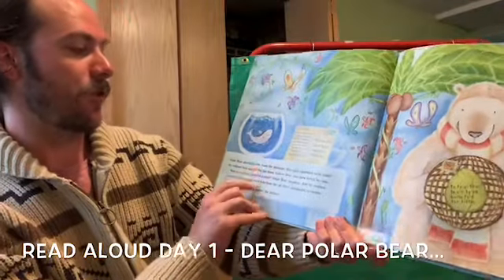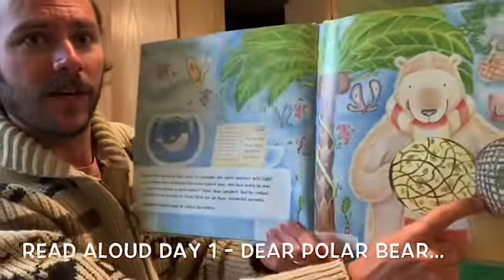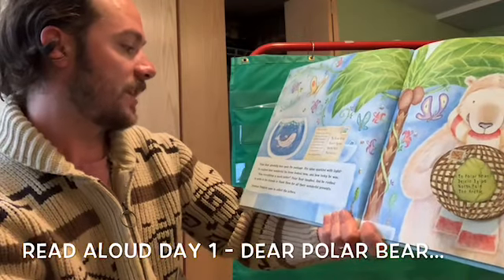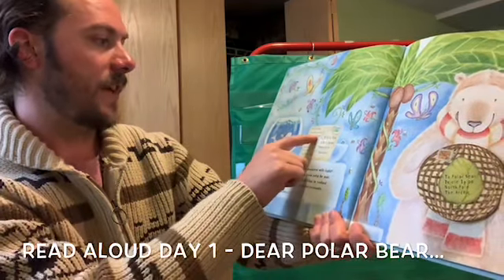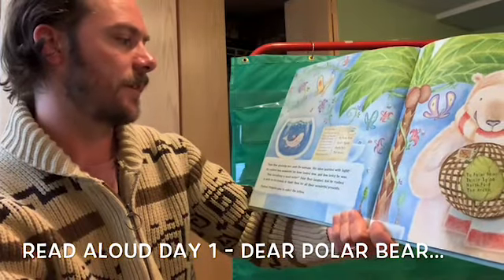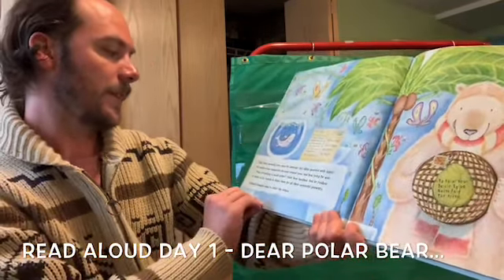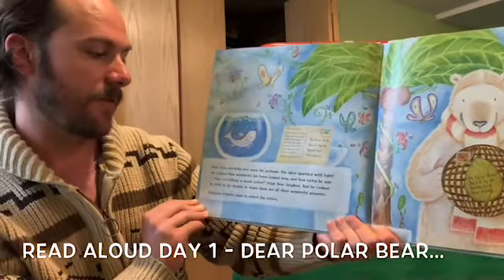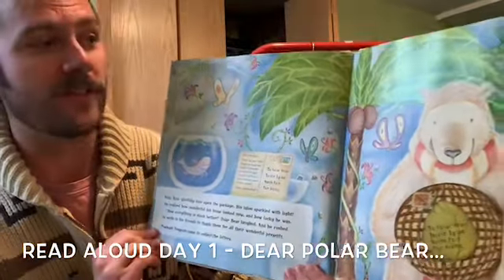Polar Bear gleefully tore open the package. Oh my goodness, looks like a lot of fun worms. Let's read on and see what they are. His igloo sparkled with light. He realized how wonderful his home looked now and how lucky he was. 'Dear Polar Bear, thanks for your letter. I hope you enjoy your present — glow worms! Glow worms are excellent lights. Just set them free in your home and it won't be dark anymore. From Speckled Bear.' Now everything is much better, Polar Bear laughed, and he rushed to write to his friends to thank them for all their wonderful presents. Postman Penguin came to collect the letters. Look at all those wonderful things he's got in his home now!